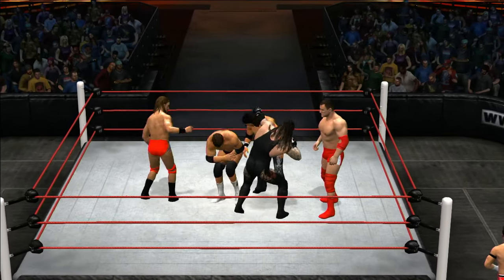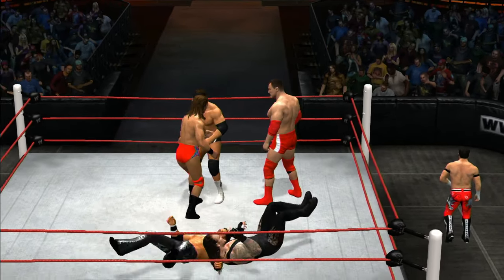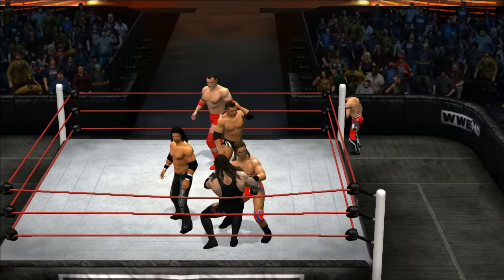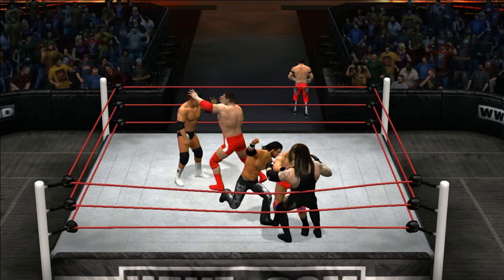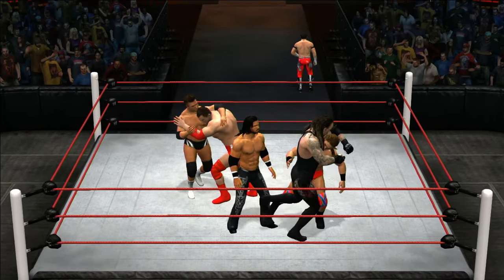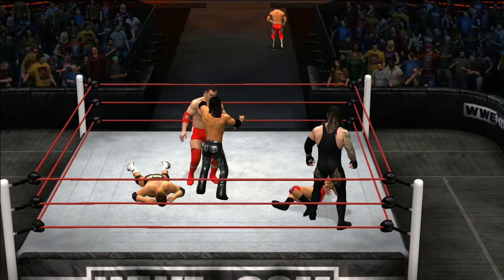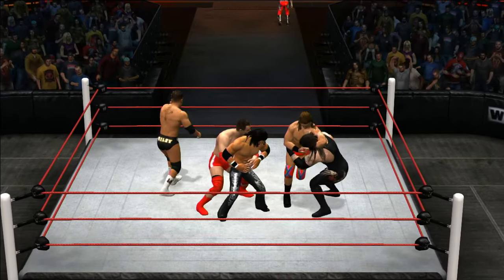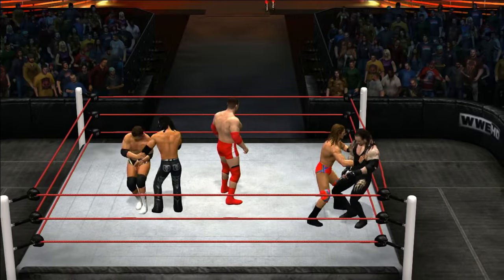Hard kick to the ribs. He's trying to get the blood flowing. Undertaker — without question, the most dangerous man in WWE history. There's never been anyone even remotely close to the Phenom. Targeting the ribs and the lower back — that just takes all the power out of him. What a haymaker — a huge right hand.